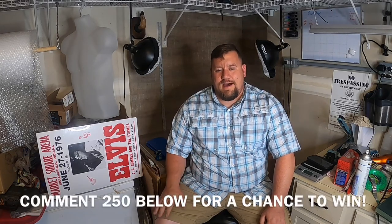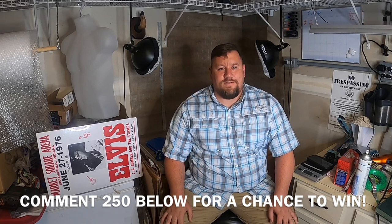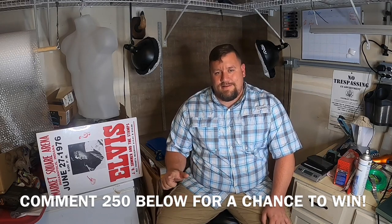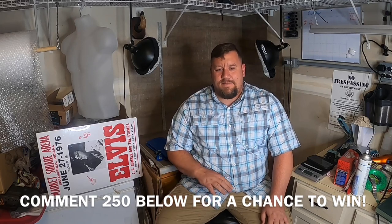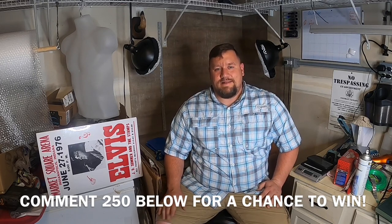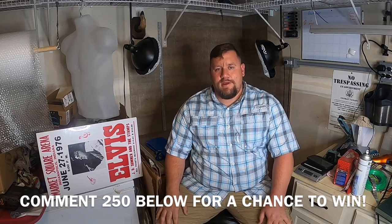For those of you that have already stuck around this long — if you go down below and comment somewhere in the comments the number 250, you don't have to put anything else, you can mix it in the comment however you want. We're going to let everybody comment that between now and November 1st. On November 1st we'll do a random drawing of everybody that commented. You have to include 250 somewhere to be counted. We're going to be giving away $50 through PayPal. Whoever wins, I'll be in touch with you after that drawing and we'll get you your money — spend it however you want, it's just our gift to say thank you. So make sure you go comment below, hit the thumbs up button, click the subscribe button and the bell notification so you don't miss any future videos. Thanks for sticking around with us.